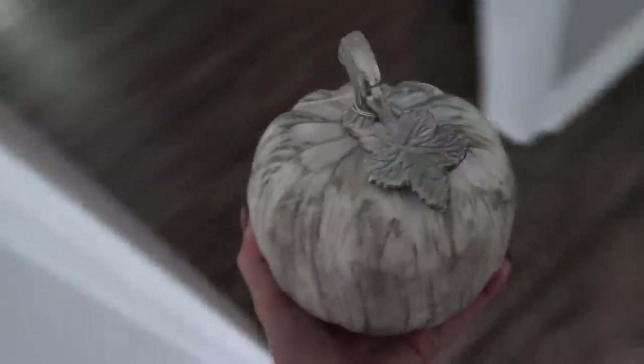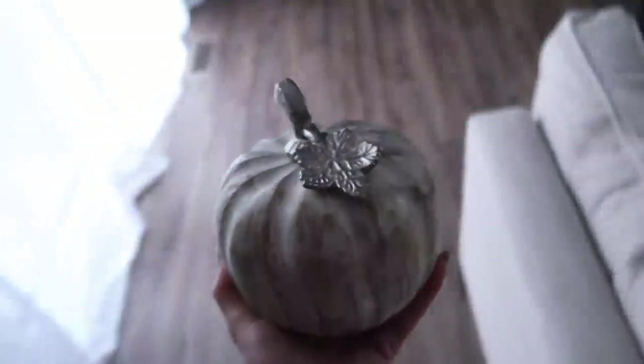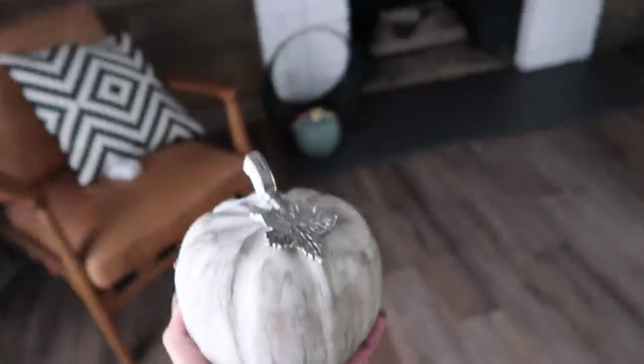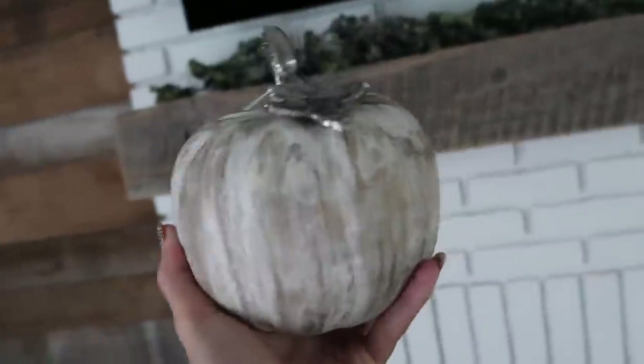I wish I bought more of these pumpkins — they had so many and I'm mad I should have bought like six at least because they're so cute. I just want to put them everywhere. That is how I'm doing it so far.